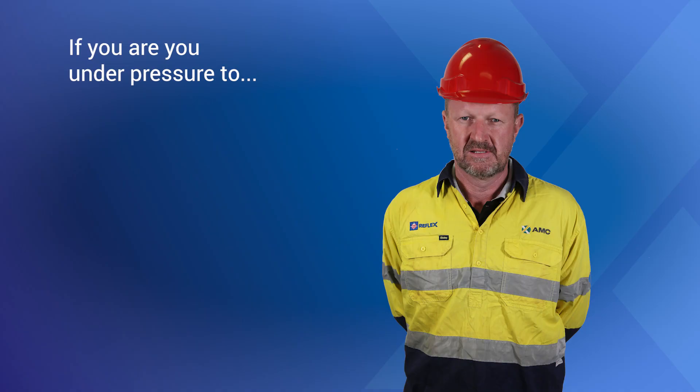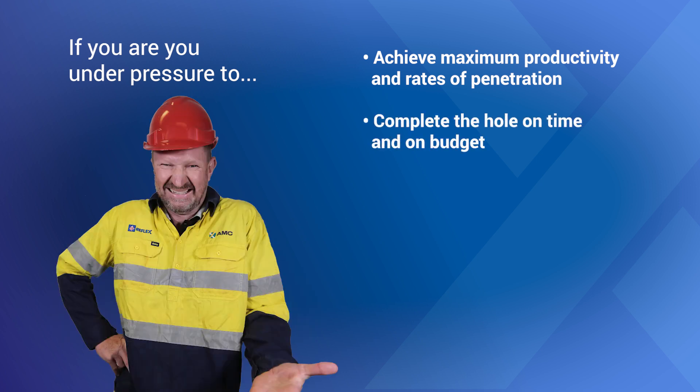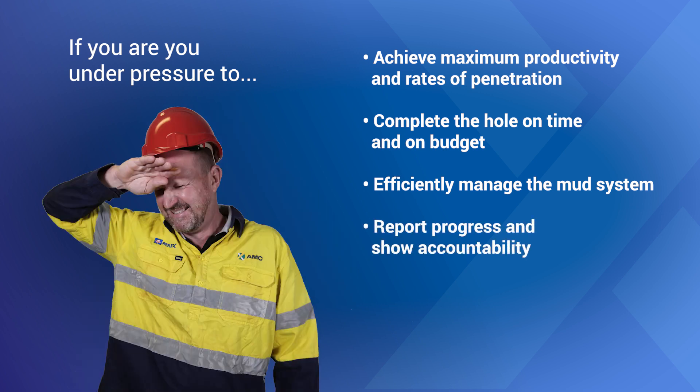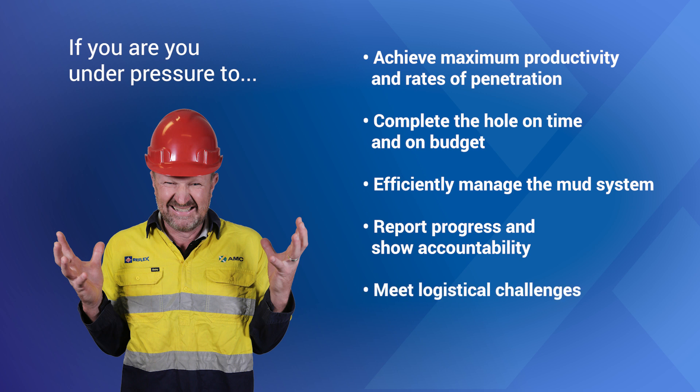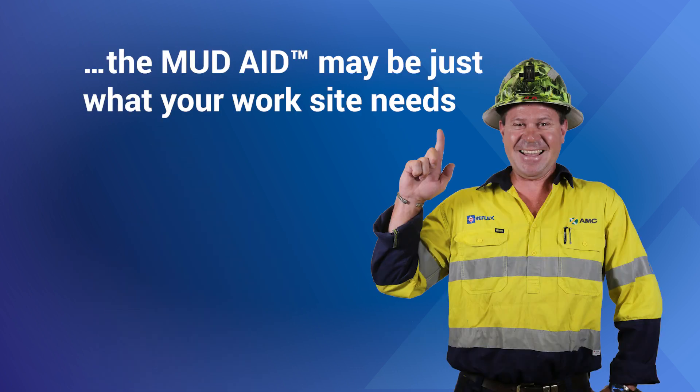If you're under pressure to achieve maximum productivity and rates of penetration, complete the hole on time and on budget, efficiently manage the mud system, report progress and show accountability, meet logistical challenges, and keep workers safe — the MudAid may be just what your worksite needs.